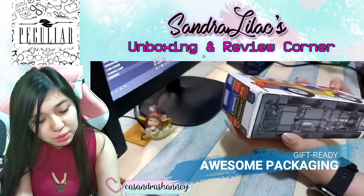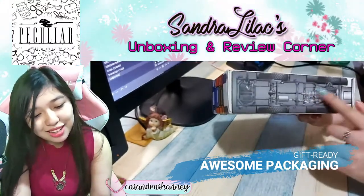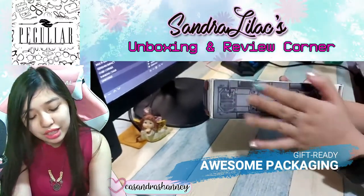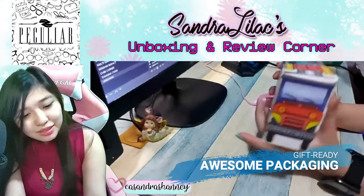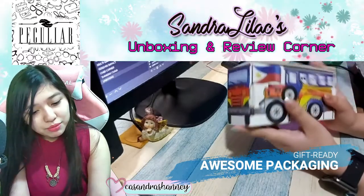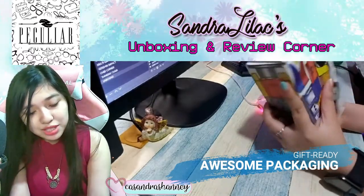I didn't even realize this before — as you can see, there's an engine at the bottom, and even detail at the front. And of course, don't forget the roof. It's a really creative package design.